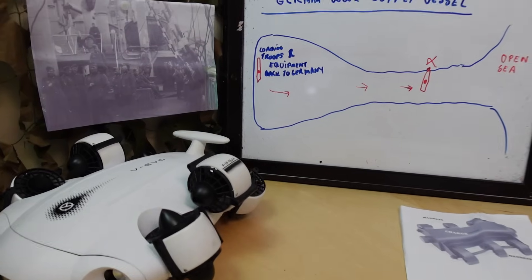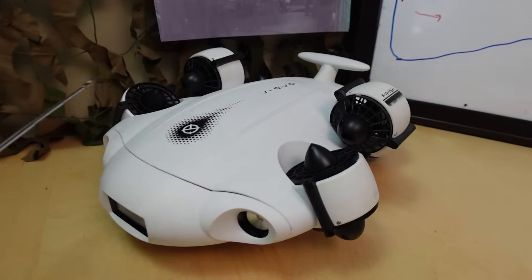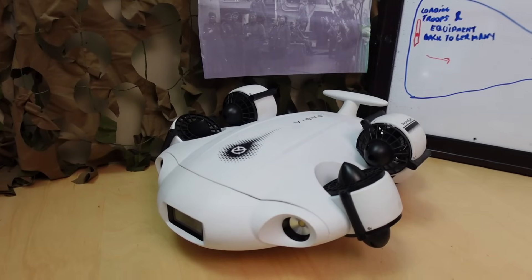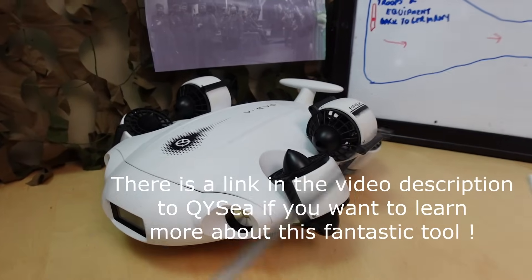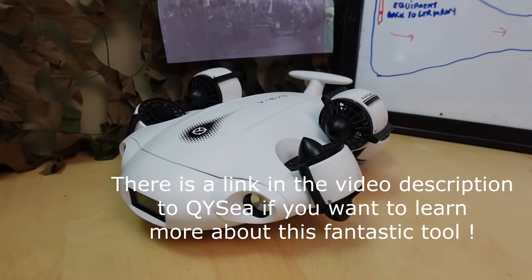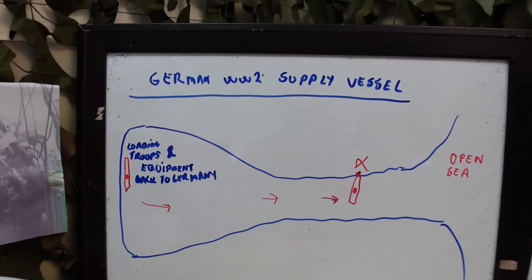Today we're going to use the Five Fish V Evo underwater ROV — just amazing. It has a 4K camera, is omnidirectional with six thrusters, and can do pure magic. You're going to see that in the video later. But let me fill you in so you can get context for what is going on here.